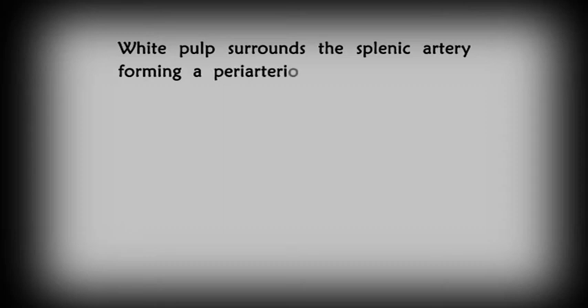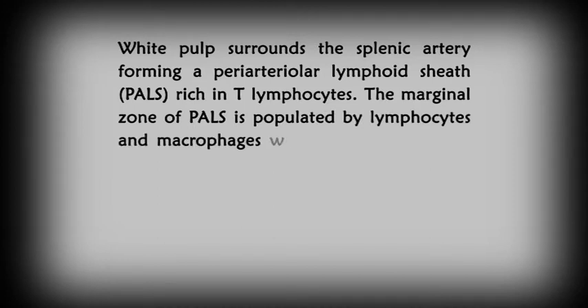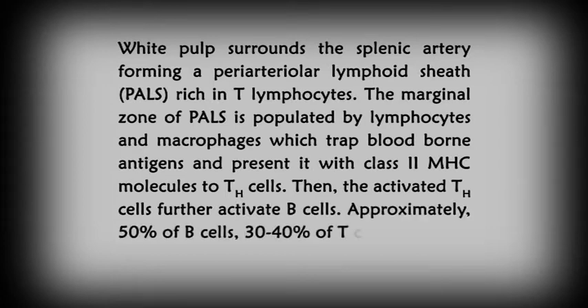The white pulp surrounds the splenic artery, forming a periarteriolar lymphoid sheath, also called PALS, rich in T lymphocytes. The marginal zone of PALS is populated with lymphocytes and macrophages, which trap blood-borne antigens and present them with class II MHC molecules to T helper cells. The activated T helper cells further activate B cells. Approximately 50% of B cells and 30-40% of T cells constitute the spleen cells.